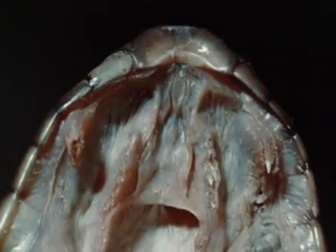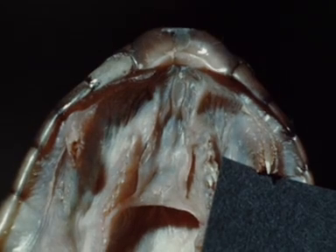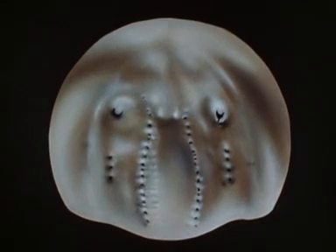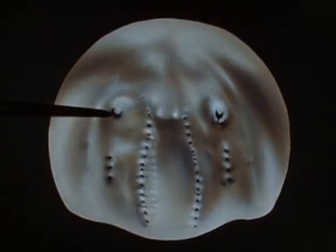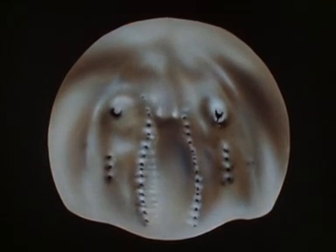A venomous snake may be recognized by the presence of fangs, which may be partially hidden in folds of mucous membranes. To recognize the bite of a venomous snake, fang punctures should be sought. This dental impression from an elapine made by Dr. N. Hamilton Fairley shows the fang punctures and marks of the small maxillary teeth. The palatine and pterygoid teeth marks are seen on each side of the midline.